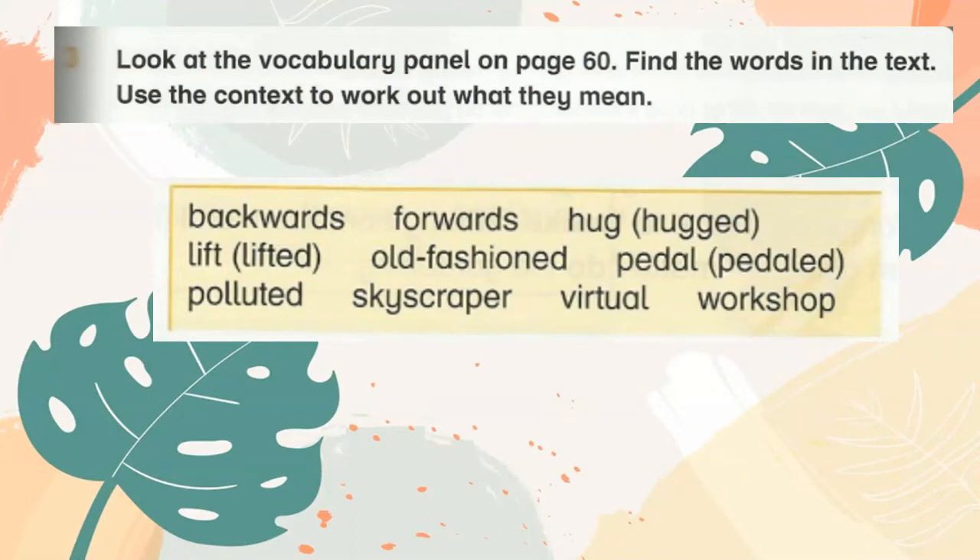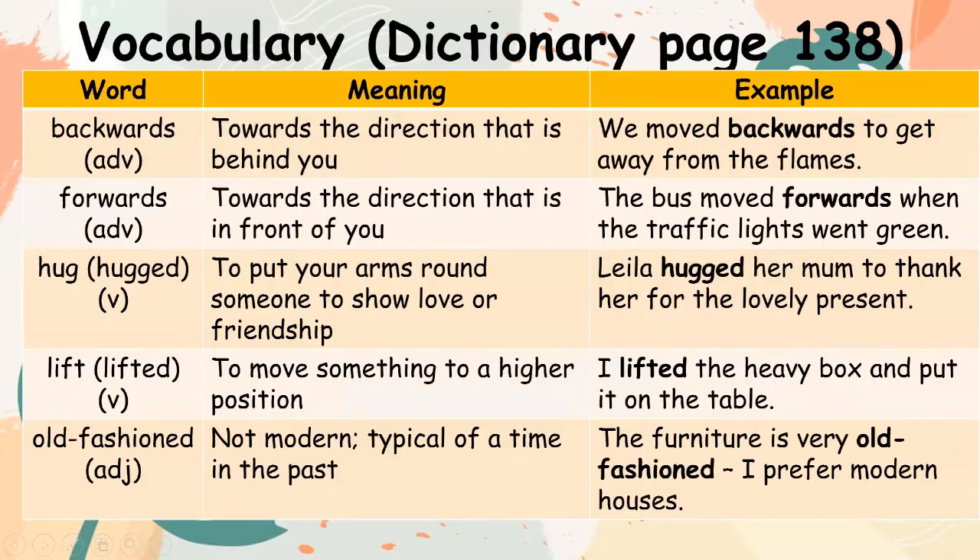Look at the vocabulary panel on page 16. Find the words in the text and use the context to work out what they mean. Backwards (adverb): towards the direction that is behind you. Example: We move backwards to get away from the flames. Forwards (adverb): towards the direction that is in front of you. Example: The bus moved forwards when the traffic light went green.